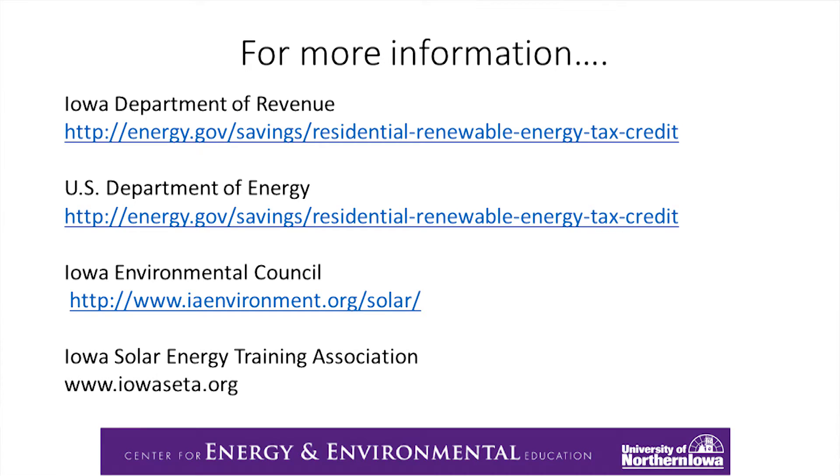Here are places where you can get more information: the Department of Revenue website, the U.S. Department of Energy, the Iowa Environmental Council, and in the state of Iowa, there is a solar training association made up of installers and supporters of solar — that is their website.